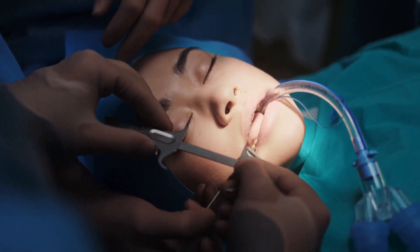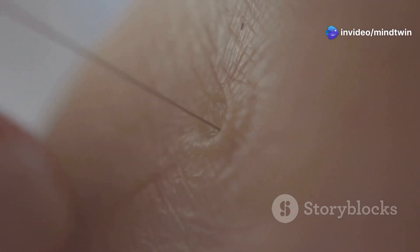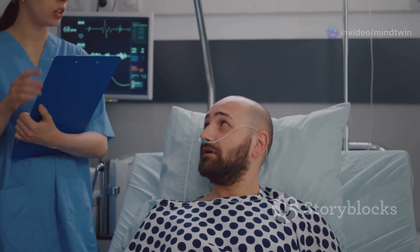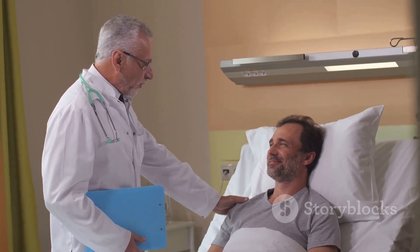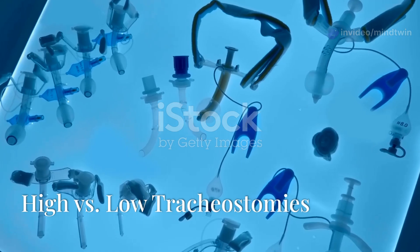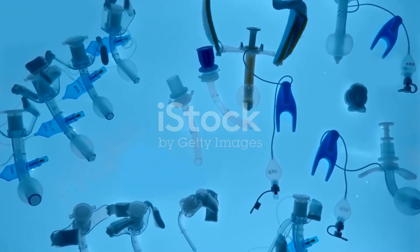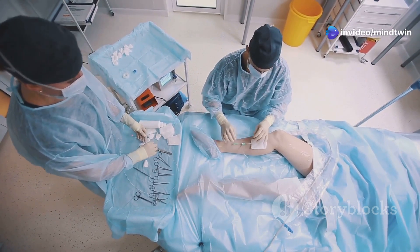Percutaneous tracheostomy is a less invasive technique that can be performed at the bedside using local anesthesia and sedation. A needle is inserted through the skin and into the trachea, creating a track for the tracheostomy tube to be inserted. Percutaneous tracheostomy generally has a faster recovery time and fewer complications. However, surgical tracheostomy might be safer for patients with complex anatomy or certain medical conditions.